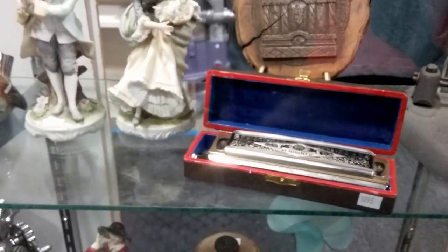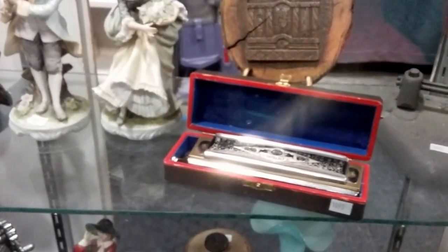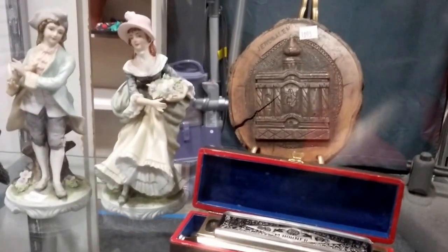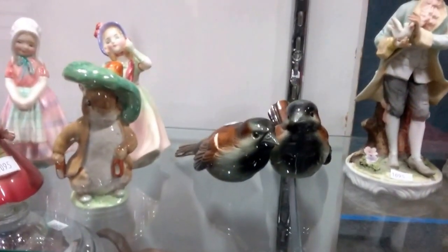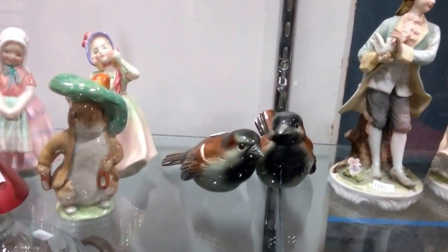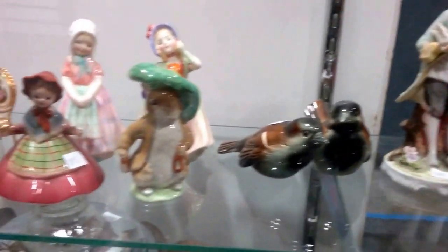We have a cast iron hole punch, a vintage Hohner harmonica, this Jerusalem wood carving, some Lefton Victorian figurines, and some Goebel porcelain bird figurines. One does have a small chip, still very nice.